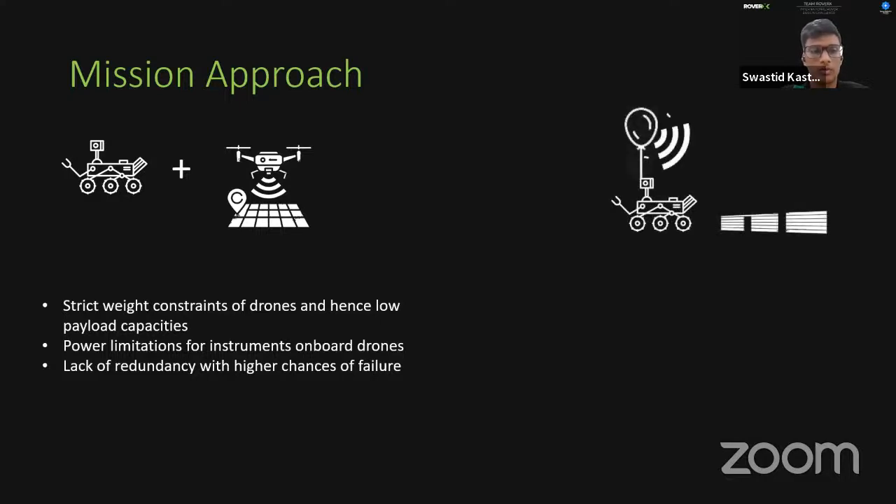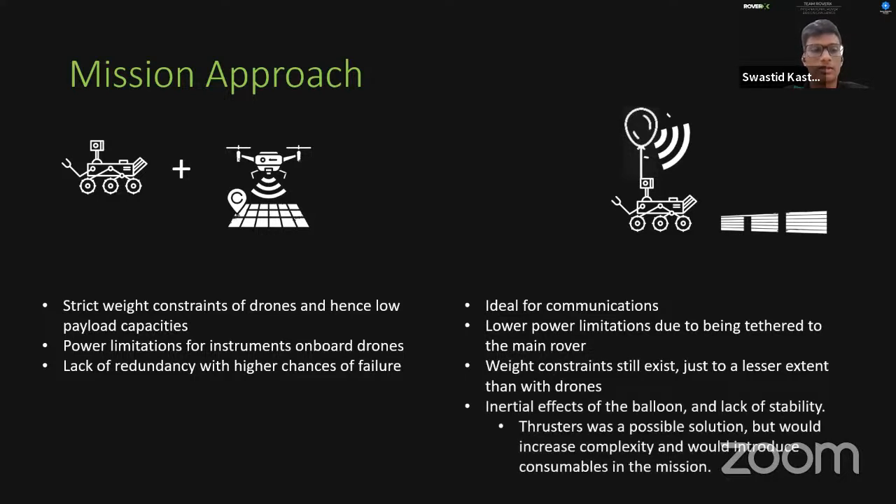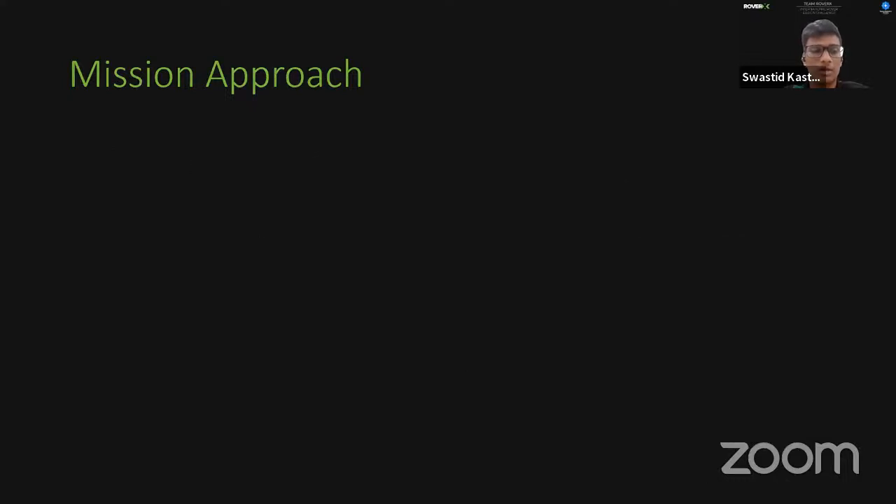The second approach used a surface rover with a tethered balloon for mapping and site selection. This was ideal for communications due to direct line of sight and had lower power limitations. Weight constraints still existed, though to a lesser extent than with drones. The main issue was inertial effects and stability at high wind speeds, which would require thrusters on the balloon, introducing unnecessary complexity and consumables.